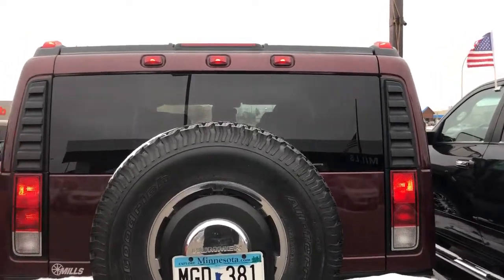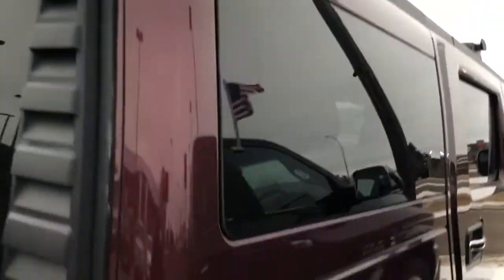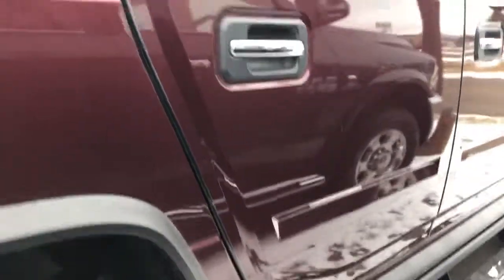Hey, Josh over at Mills GM and Baxter. Checking out this 2006 Hummer H2 that I just took in on trade. Very, very clean. The owner was actually hard-pressed to get rid of this — they loved it that much.